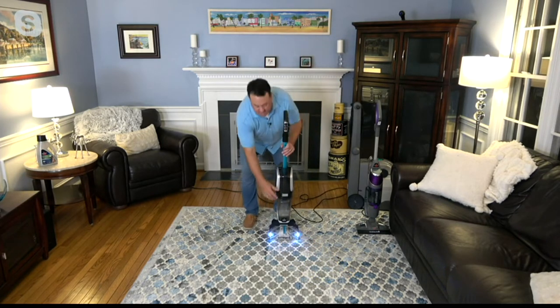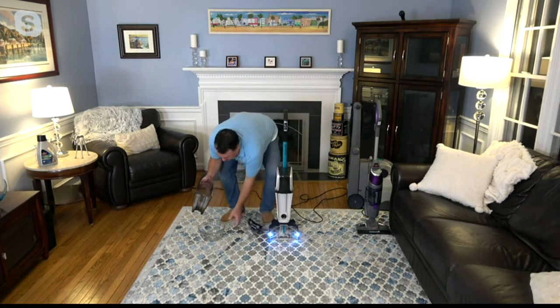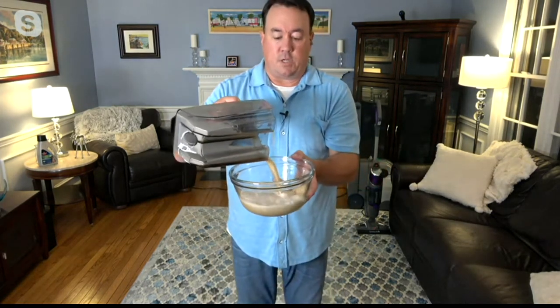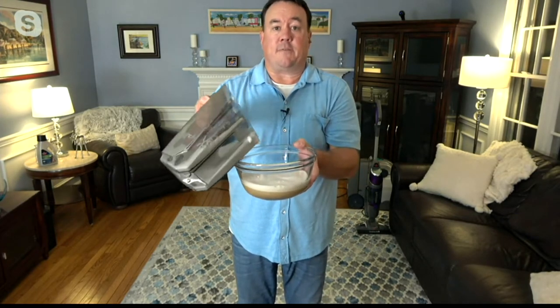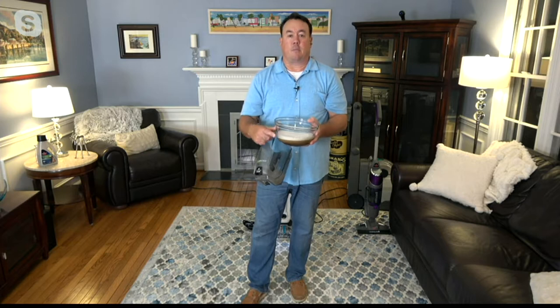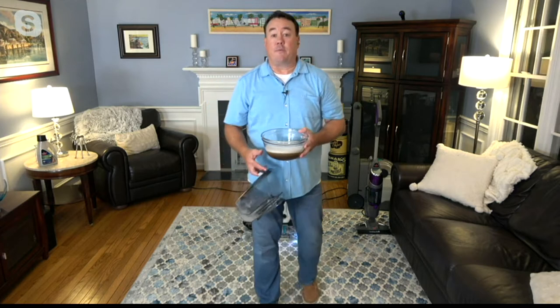I'll show you how easy this is to empty — you just push one button. I'm going to bring a bowl over, take out the top, and pour this out. As I pour it out I want you to see there's actually pet hair in there and definitely some dirt. It's not about the dirt you see — it's about the dirt you don't see. By looking at this rug you could not have seen that kind of dirt, but that's the mud, paw prints, and stuff that's gotten dragged in over the summer months.